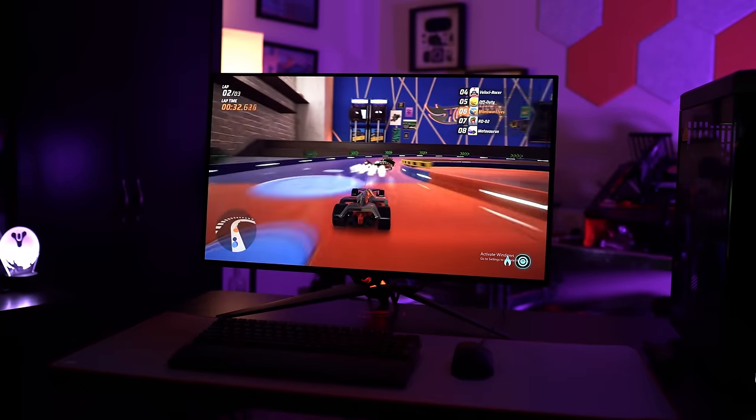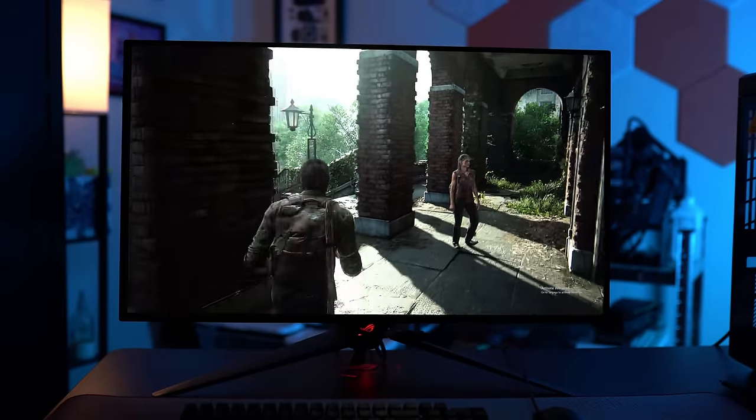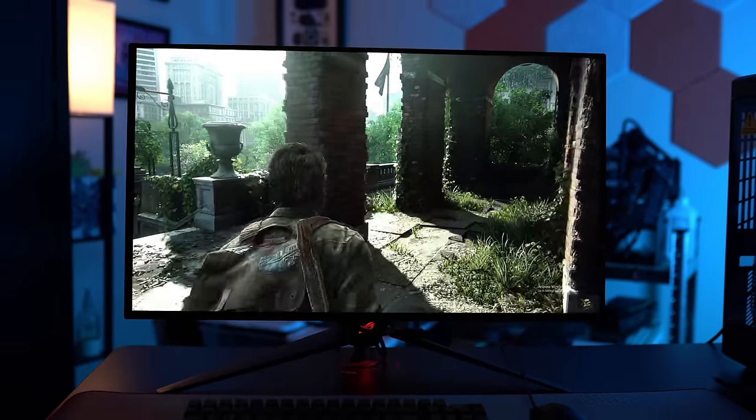Outside of the features, there's also the design, which is admittedly awesome, but it may not be for everyone. Just like most ROG monitors, you get this massive tri-point stand on the PG32UQDM. It's big, but the stand doesn't protrude too far out in front of the monitor. The display is centered a little closer to the front of the stand, so it doesn't feel like you're wasting too much desk space.